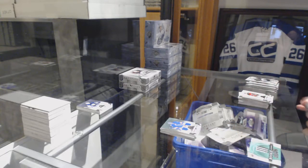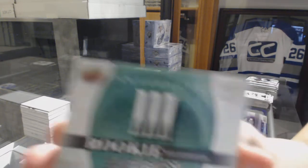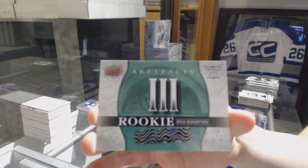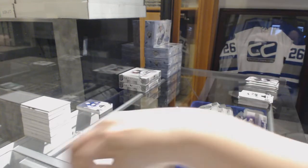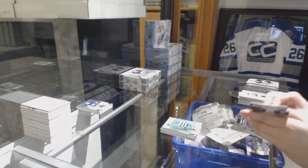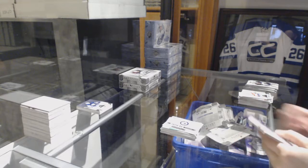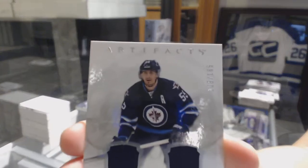We've got an Emerald jersey patch rookie redemption number 3. That's pretty awesome — Emerald jersey patch redemption number 3, and that is Alex Debrinkat for the Chicago Blackhawks. Rookie redemption of the Winnipeg Jets. We've got a dual jersey number 1-65 for the Winnipeg Jets, Mark Shifley.